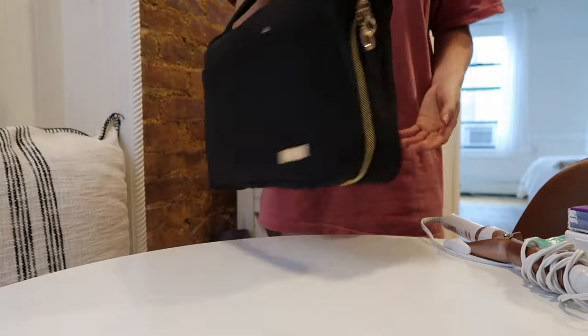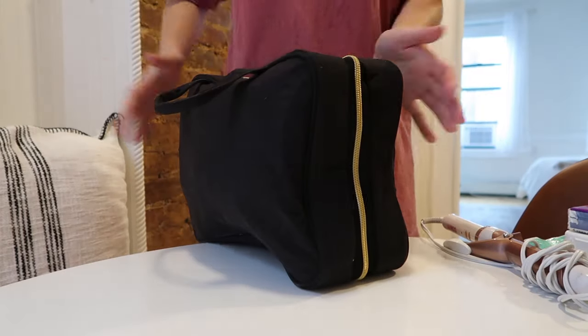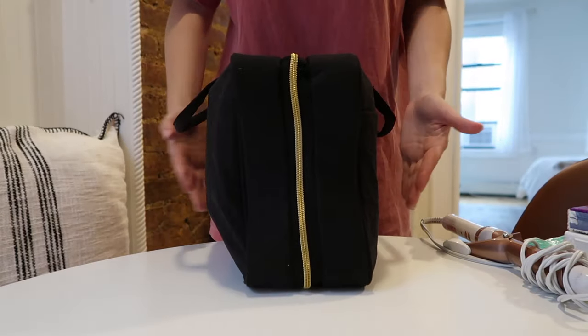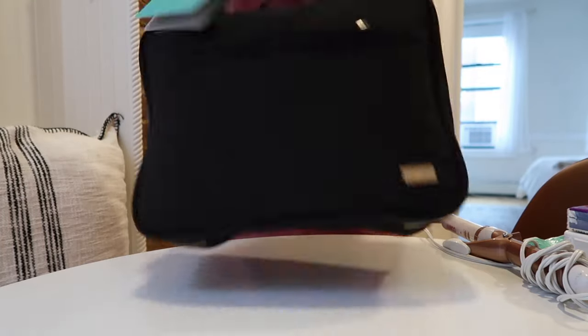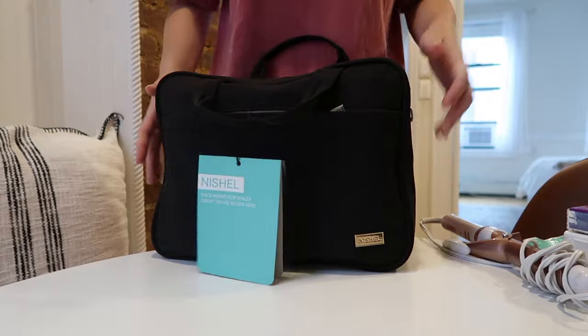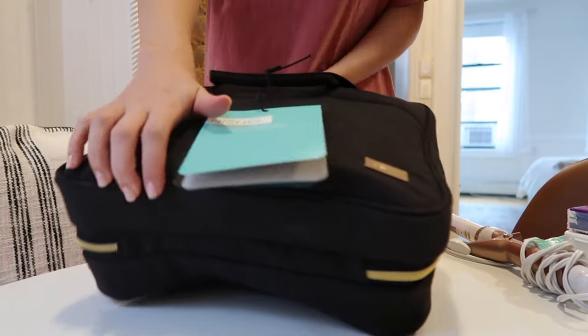This is worth it 100% — it closed! It's definitely a little bit on the bulkier side, but you saw literally how much stuff I put in it, so I'm not too concerned. Also, my suitcase is massive.